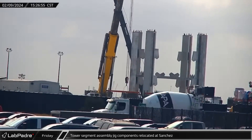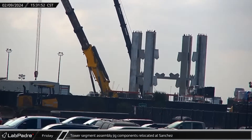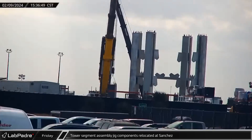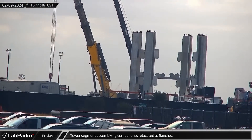Back at Sanchez, SpaceX's GMK-7550 crane moved several tower assembly jig column bases. It's not clear if this was just housekeeping at the site, or if they were being moved in preparation of starting assembly of another section in the near future.